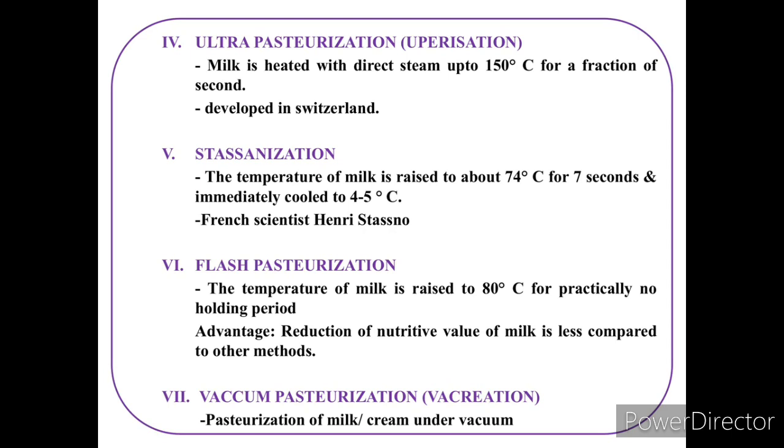In ultra pasteurization, milk is heated with direct steam up to 150°C for a fraction of a second.